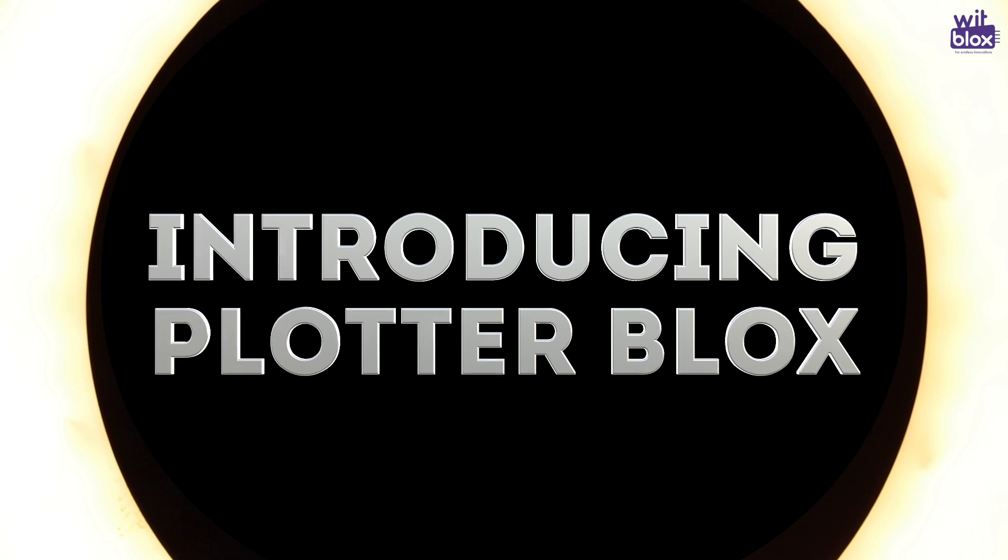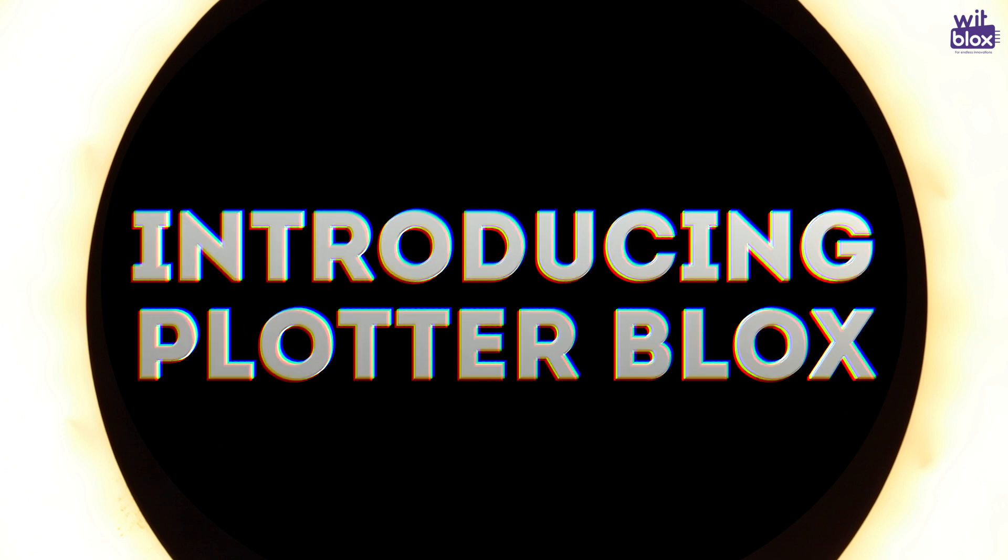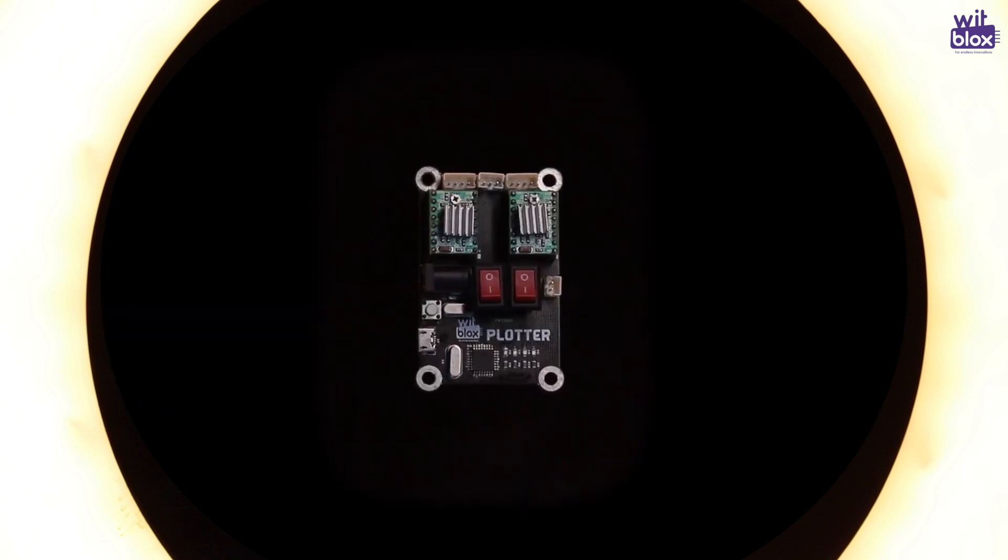Finally, we are ready. It took two and a half years of research and development for us to come up with our very own Plotterblocks. The team of Bitblocks is so happy to present you the Plotterblocks.